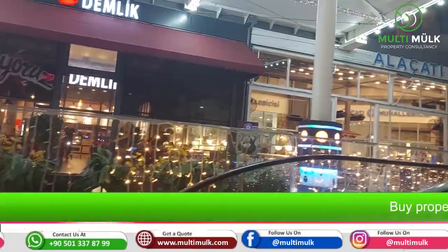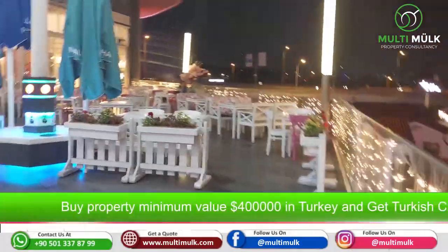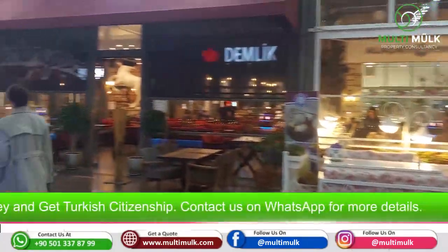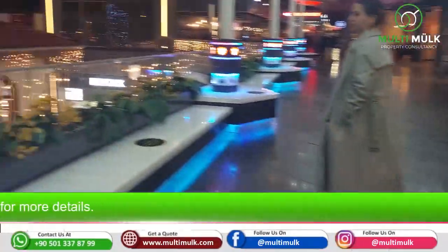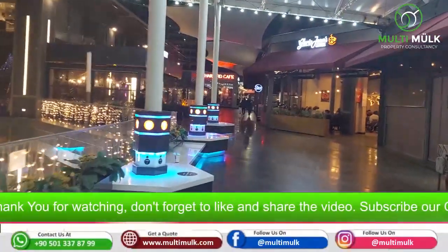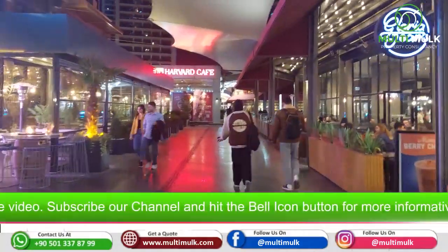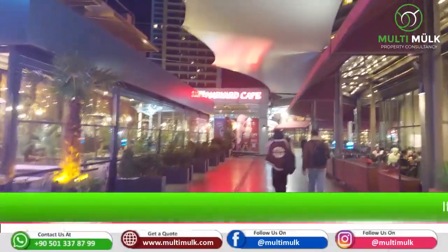Here is the food court — an open food court. I don't know how big it is, but it is really very, very big. You know, you are walking in the project and you are feeling like you are walking in the streets. It is so big.